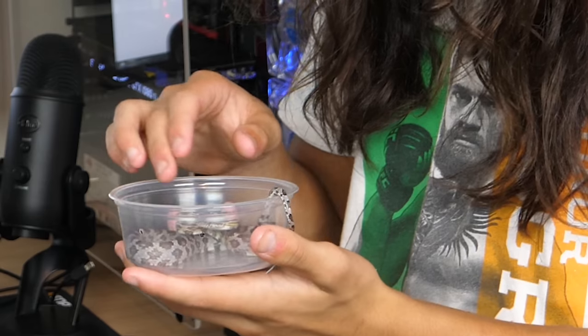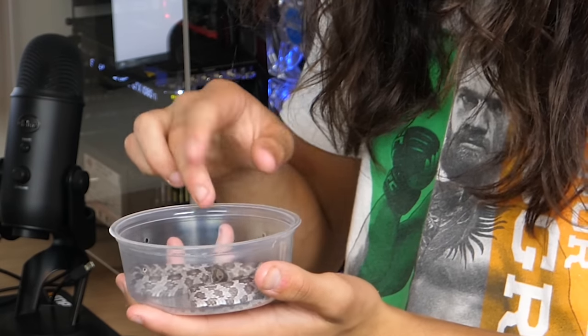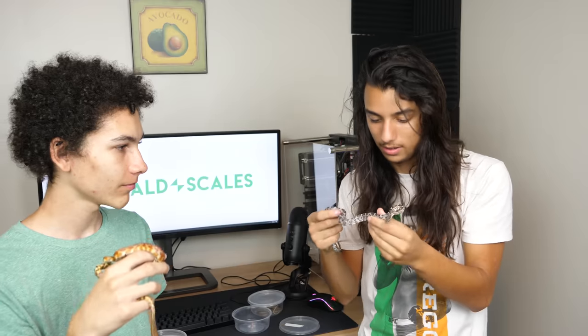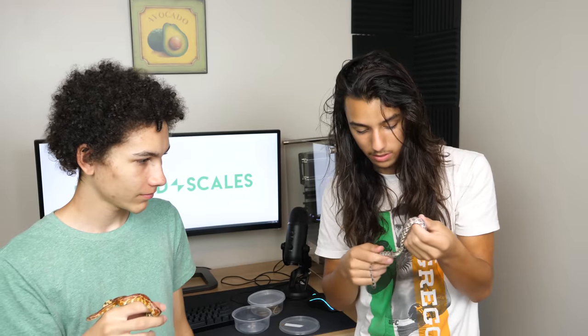That was a little tail rattle. Look at how angry he is — that's so cute. This thing's freaking gorgeous. I think this guy is a ghost corn snake — real pretty.